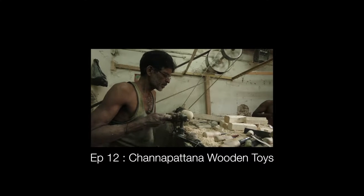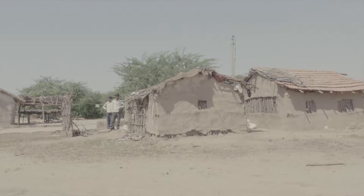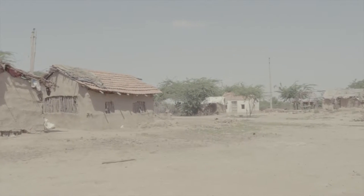In one of our previous episodes, we had seen the famous Chanpatna wooden toys from South India. In today's episode, we travel west to a remote village in Kutch district of Gujarat.